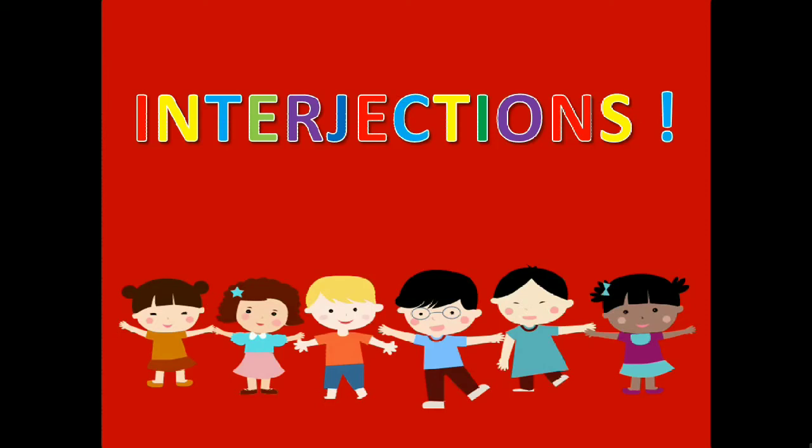Hello kids! How are you all? In today's video, we are going to learn about interjections. But before starting the video, I request you to please subscribe to this YouTube channel.